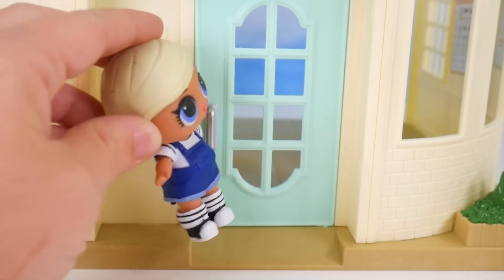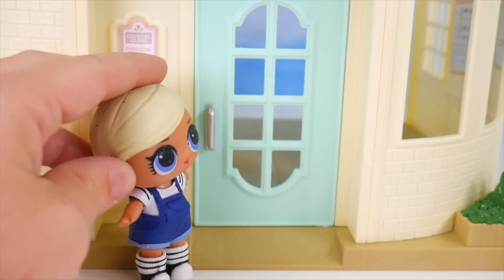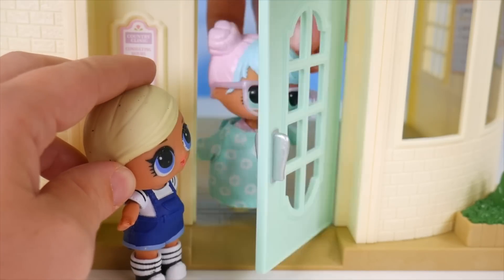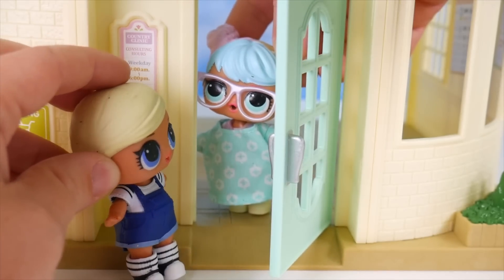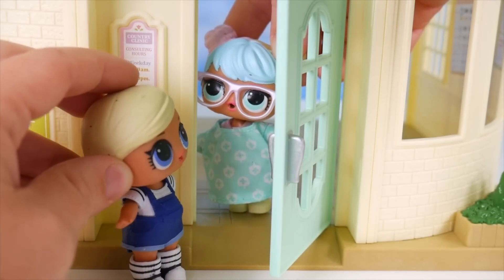Hello? Knock, knock! Hello? Doctor? Coming! Oh, yes? How can I help you? Hi, I'm Shorty, and I'm ready to work here at your clinic!